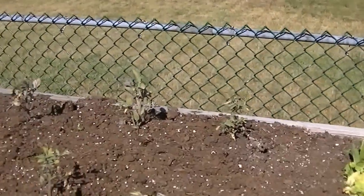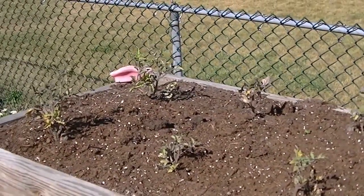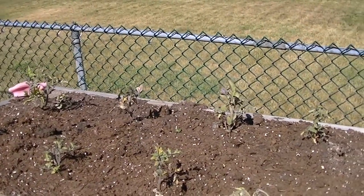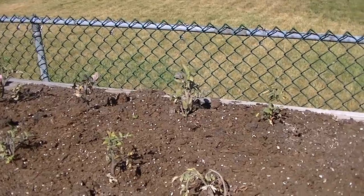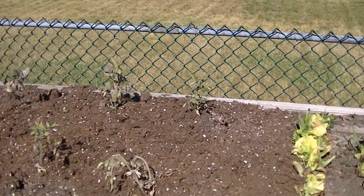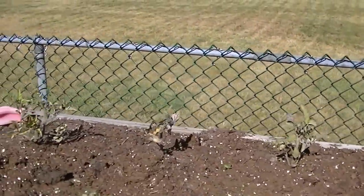These are all volunteer tomatoes from the compost. I would assume they're Tennessee tomatoes because that's what we used last year. We'll wait and see — hopefully there's a pretty good crop.